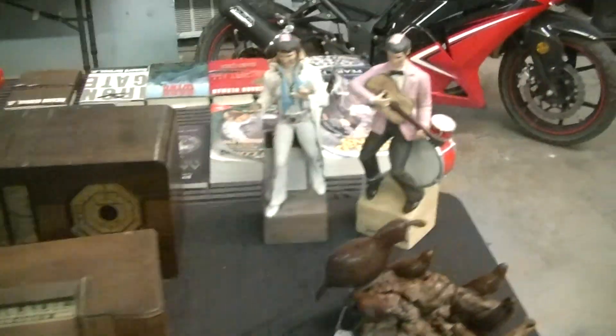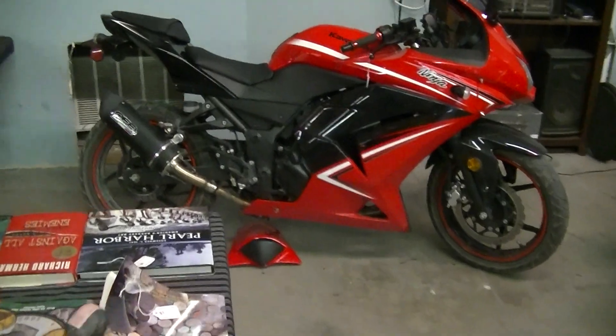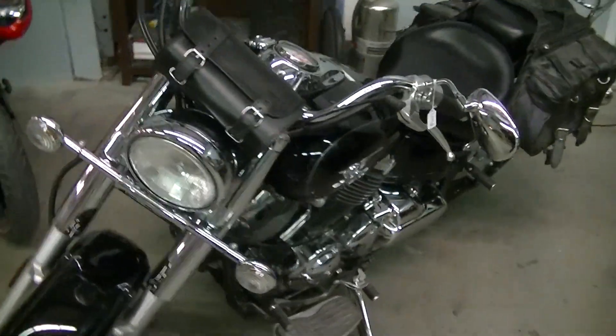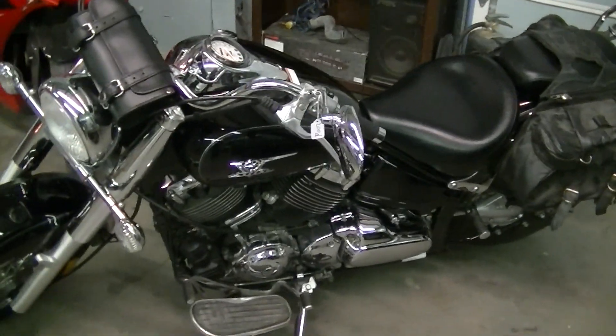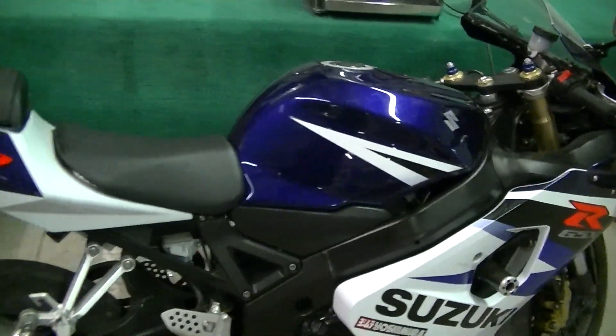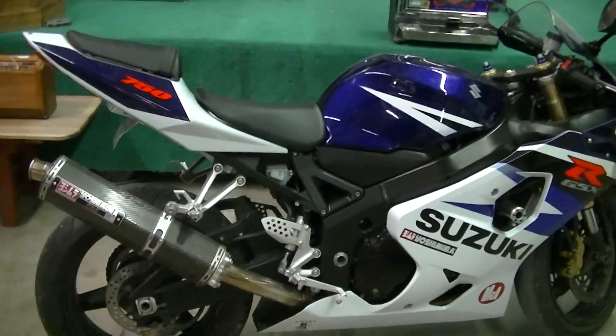In this sale we actually have a Kawasaki Ninja 250, a Yamaha Star motorcycle — a nice cruiser with only 300 miles on it — a Polaris 330 quad, and outside is a Polaris 330 jet ski. And here's a nice Gixxer 750, one fast bike right here.